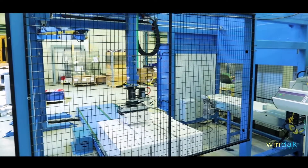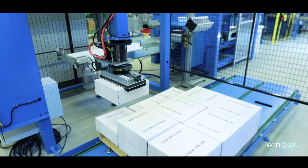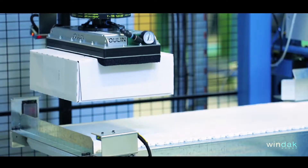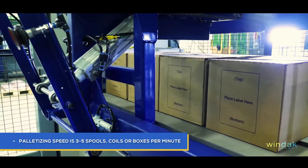The integrated safety system means that the operator is safe from the palletizer working area. Using servo motors for fast and accurate positioning, making them highly reliable. Palletizing speed is 3 to 5 spools, coils, or boxes per minute.